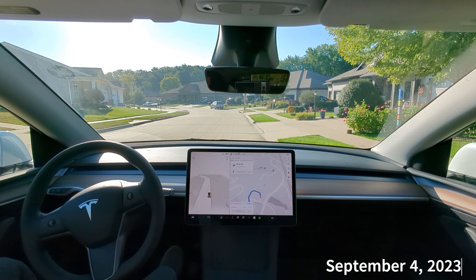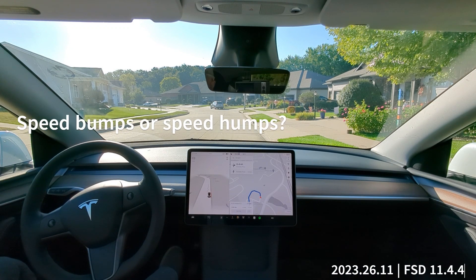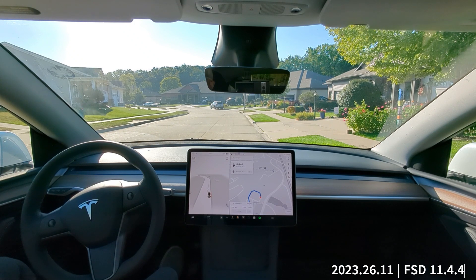What's up guys, welcome to another video. Today we're gonna try two things: we're gonna try a roundabout and we're gonna try some speed bumps, see how FSD does. We're running a 2023 Model Y hardware for Full Self-Driving beta.